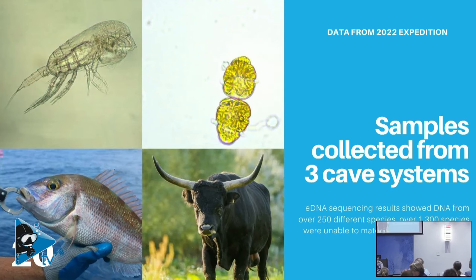We were in Sardinia last year working on our project. We collected eDNA from three different cave systems in the region. After sequencing, the results showed DNA from over 250 different species — everything from plankton and dinoflagellates to insects, bugs, spiders, and humans.